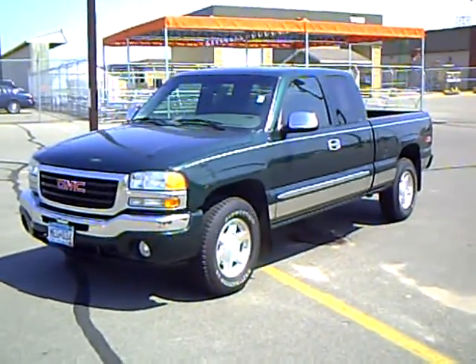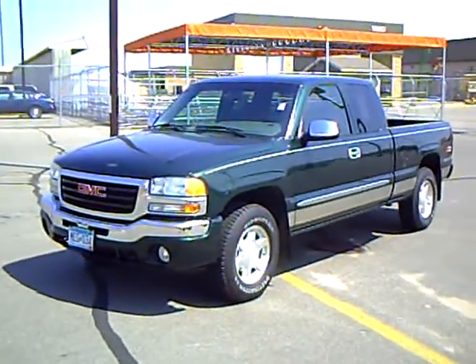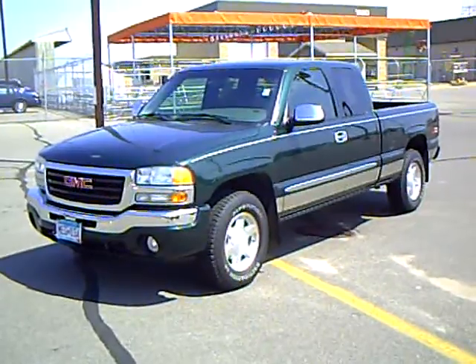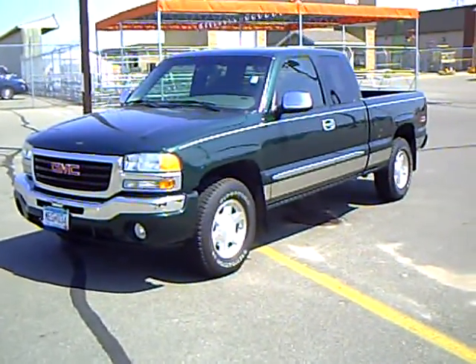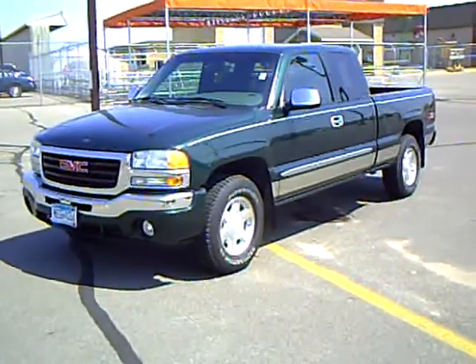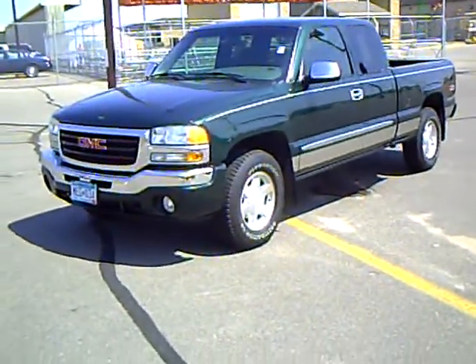Our sales managers spend a lot of time checking the market to make sure our prices give you the most value for your money. Like this 2004 GMC Sierra 1500 extended cab, stock number 2G090079A. This Sierra has 99,400 miles on it.